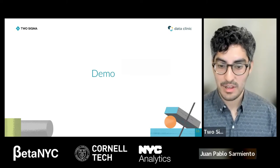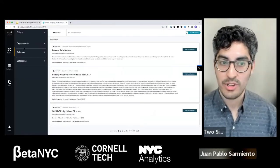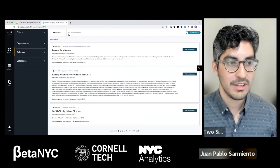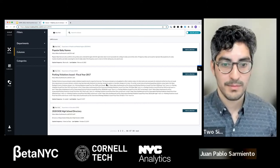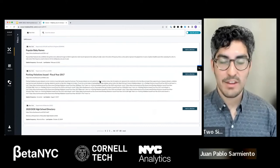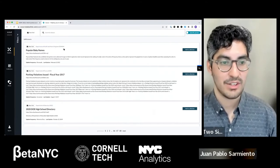Let's move on to the demo. If anybody has a computer with a browser available, I recommend following along. We'll move pretty slowly, so if at any point you have questions about how to use Scout, feel free to message in the chat or speak up. The URL is scout.dataclinic.com. I'll type that into the chat. I really encourage people to open the URL and take a look for themselves.